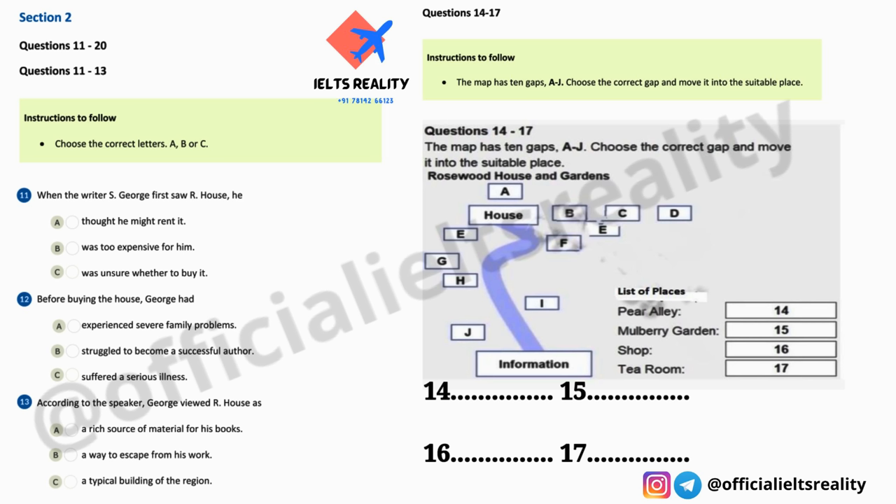Part Two. You will hear a guide giving visitors to a country house information about the house and gardens. First, you have some time to look at questions 11 to 13.